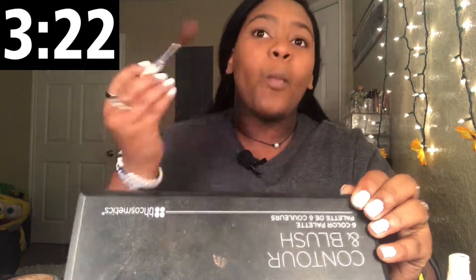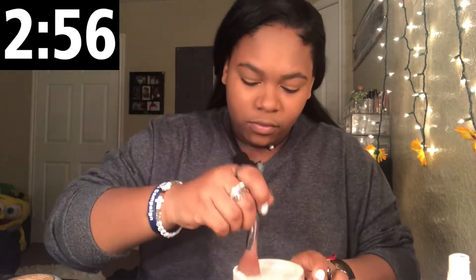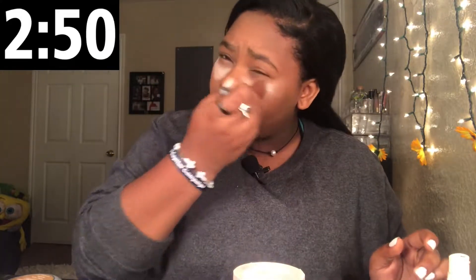Contour — I use the BH Cosmetics Contour Palette. Contour the nose, my arm is hurting. Don't have time to make it look pretty. Take the Airspun powder. Oh crap. I'm not doing this right, but I normally do it differently — it's fine. Made a big mess. Take an e.l.f. kabuki brush and blend it out. I don't have time to let it sit.